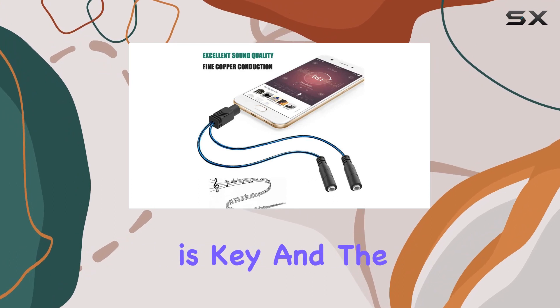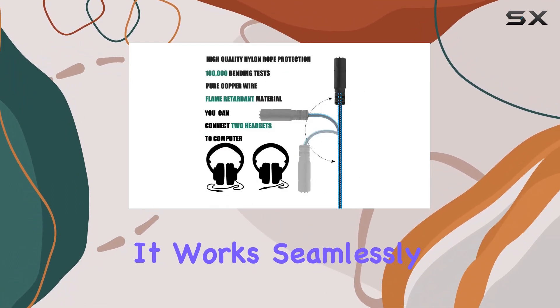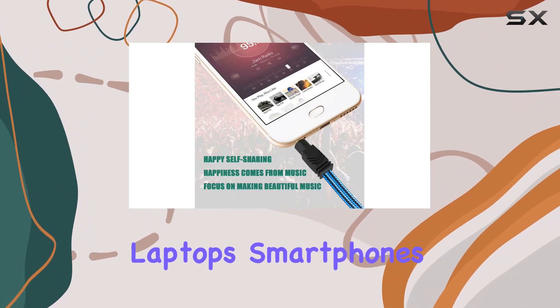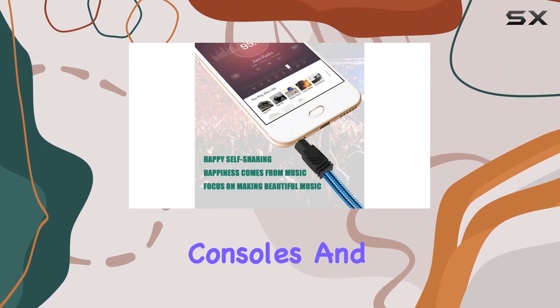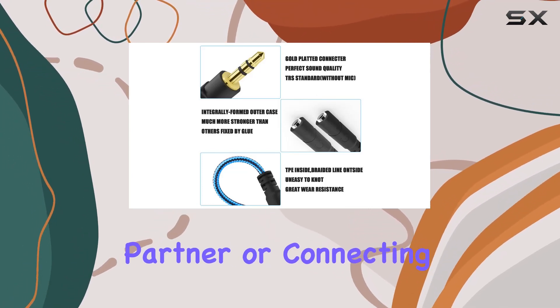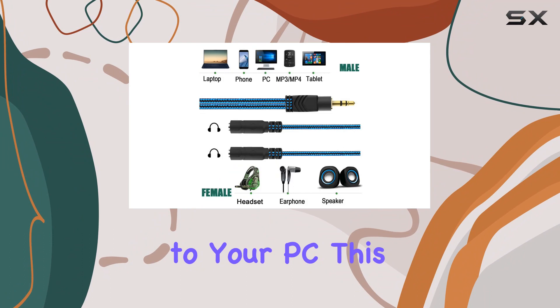Compatibility is key, and the Coacobat splitter doesn't disappoint. It works seamlessly with a variety of devices, including laptops, smartphones, tablets, gaming consoles, and more. Whether you're on a plane sharing music with your partner or connecting two headphones to your PC, this splitter has you covered.